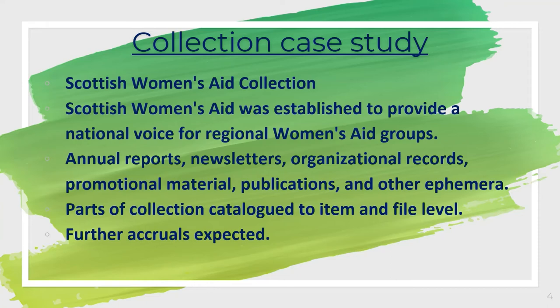Since the 1970s many more women's aid groups have been founded and continue to operate throughout Scotland. The collection at Glasgow Women's Library consists of records created by Scottish Women's Aid and local women's aid groups, including annual reports, newsletters, organisational records, promotional material, publications and other ephemera — a very popular word among archivists. There is also a large series of news cuttings collected by workers at Scottish Women's Aid, primarily from the mid-1970s to the early 1990s. Notably, parts of the collection are catalogued to file and item level — one item is titled 'The Cage Bird' performance flyer — which shows how much care they take of their materials.